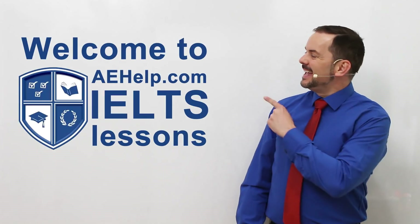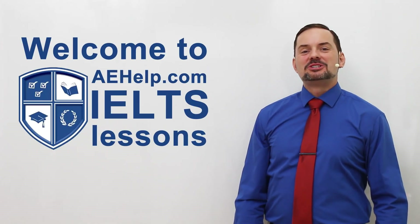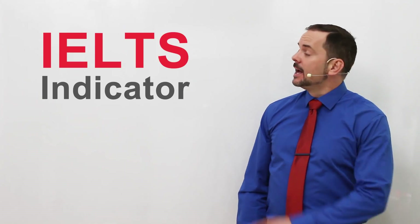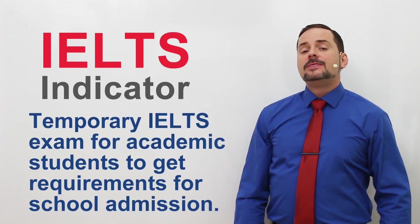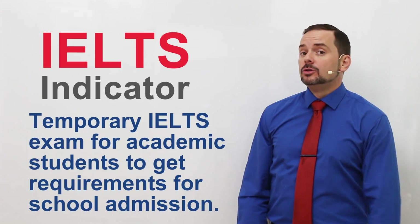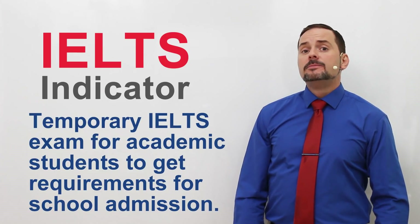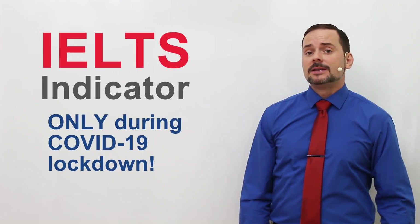Welcome to aehelp.com's IELTS test preparation videos. Let's talk about the IELTS Indicator exam. This exam is a temporary test offered to academic IELTS students who are planning to study in universities and institutions abroad to meet their entrance requirements during the COVID-19 pandemic.